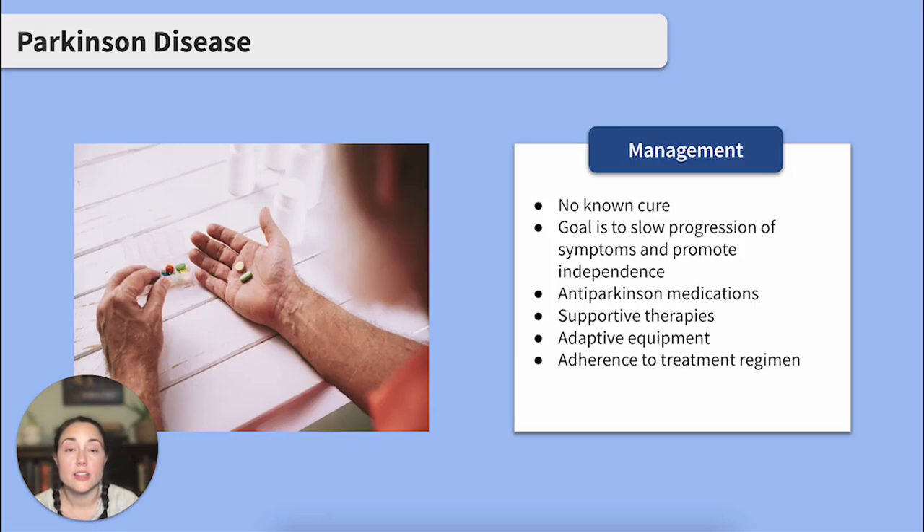Parkinson's disease does not currently have a known cure. Anti-Parkinson medications like the commonly used dopaminergic carbidopa levodopa are used to slow the progression of symptoms. In addition to Parkinson's medications, clients are encouraged to stay independent as long as possible — exercising at home with a physical therapist, wearing adaptable clothing, and creating a schedule to ensure that medications are taken at the right time.